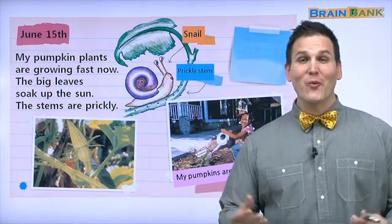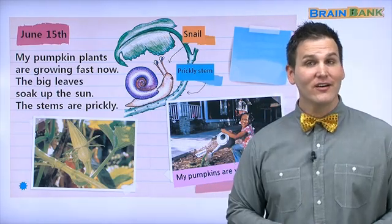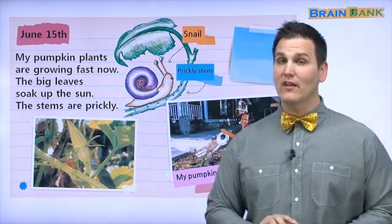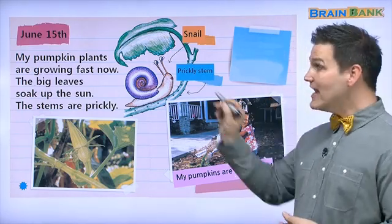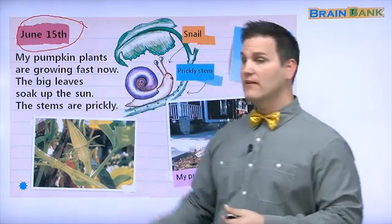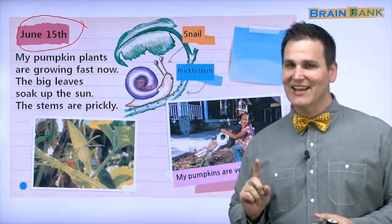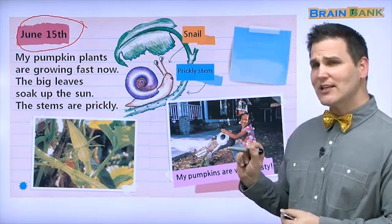Hello, boys and girls. Welcome back for part two of A Diary of a Pumpkin. If you remember, in part one, the last date was May 5th. Now we have June 15th, more than one month later. Let's see how much the pumpkin has grown. Let's look at the pictures.